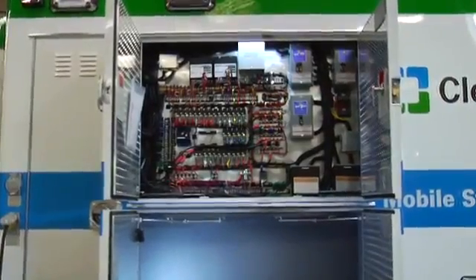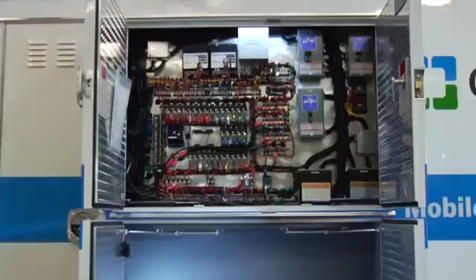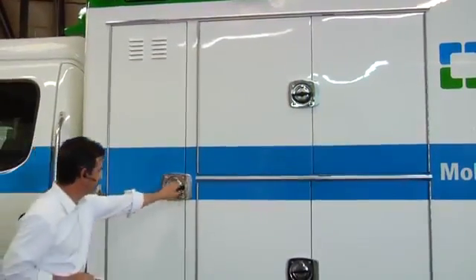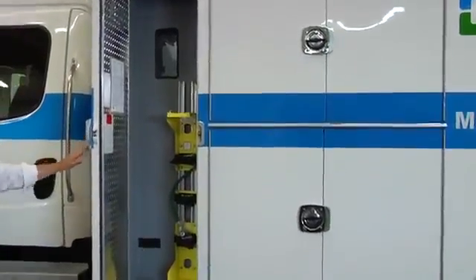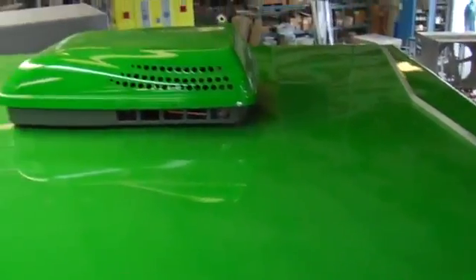The power distribution panel, made up of traditional electromechanical control components, is used for its high dependability, ease of maintenance, and broad availability of replacement parts. The left front compartment houses the main oxygen supply bottle, connected to all interior oxygen outlets.